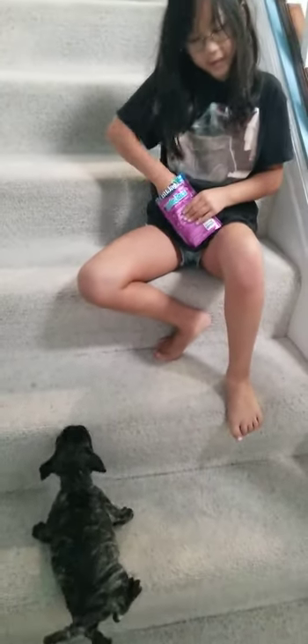This is teaching Polo to go up the stairs. You need training treats. Get a training treat and go up one or two steps, then take off the training treat.